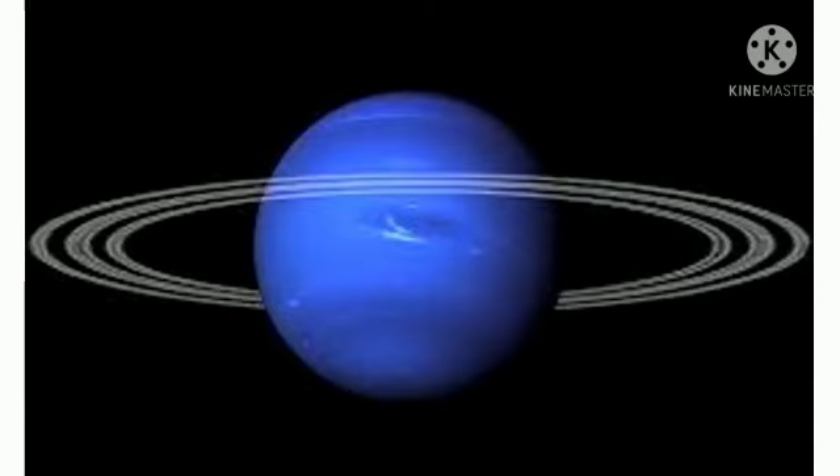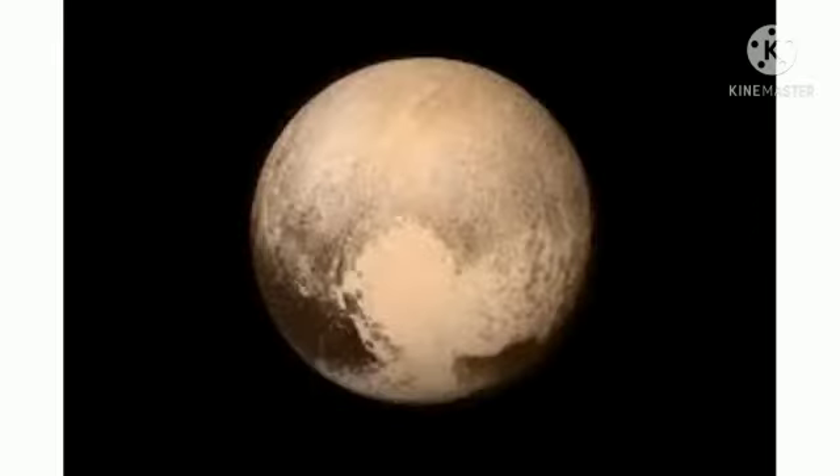The discovery of Neptune is still a controversy. Neptune has the strongest winds in our solar system. Neptune is the coldest planet in our solar system and also has rings.